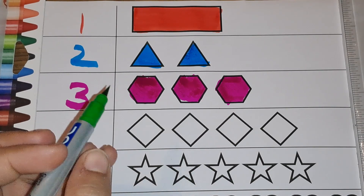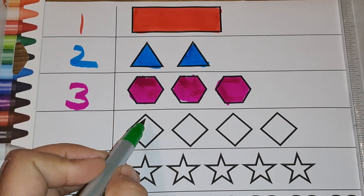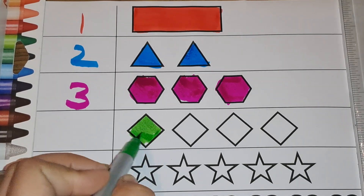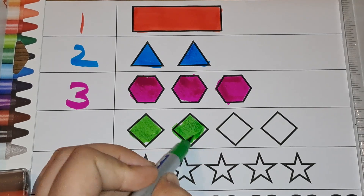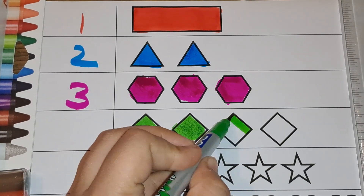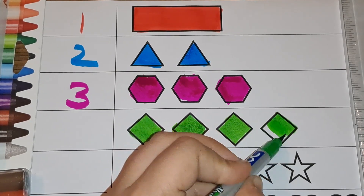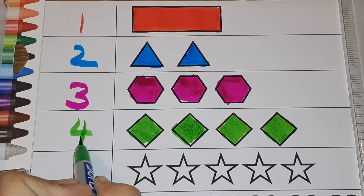Next we have the diamond shape. Let's color it with green. One, two, three, four — four diamonds. Number four.